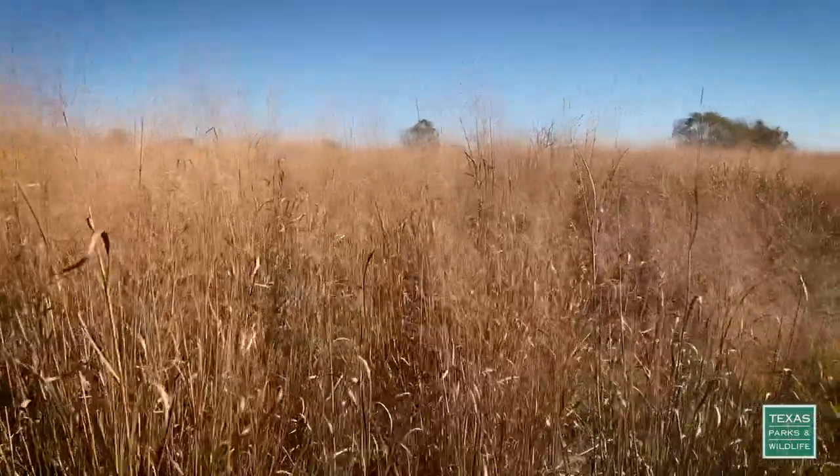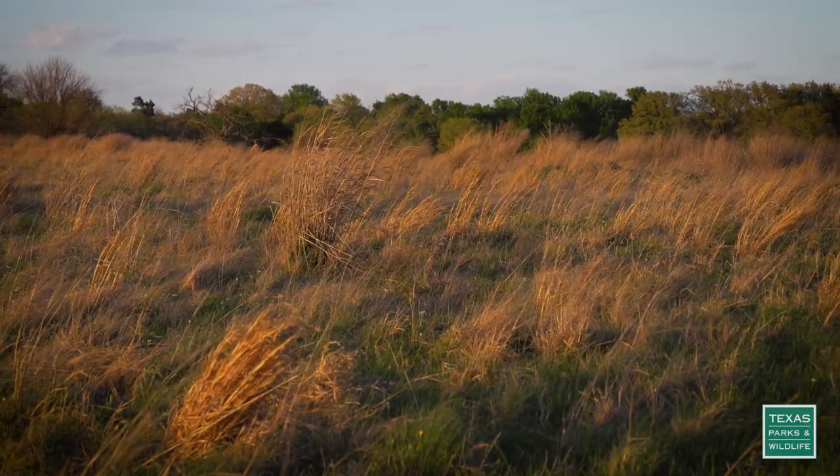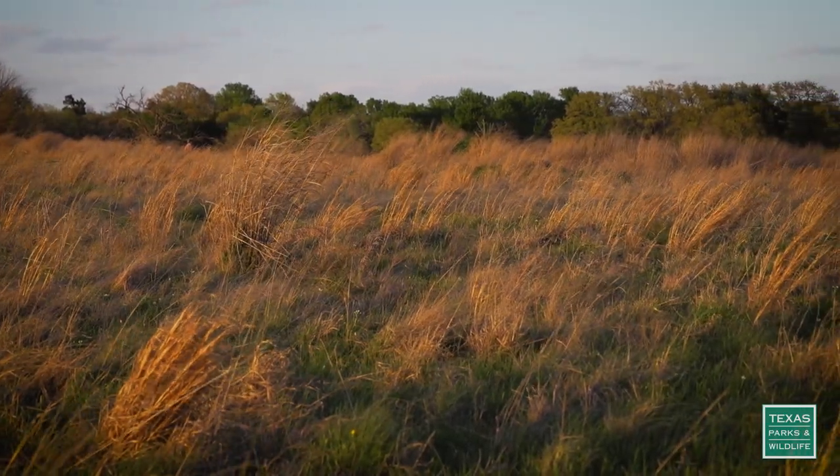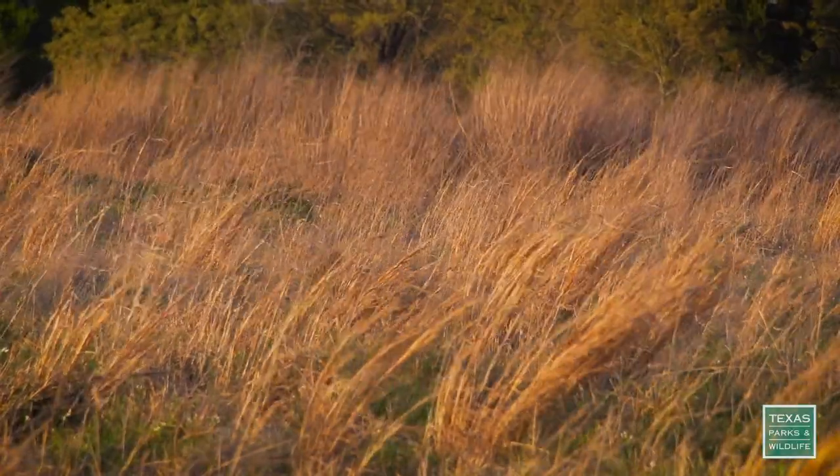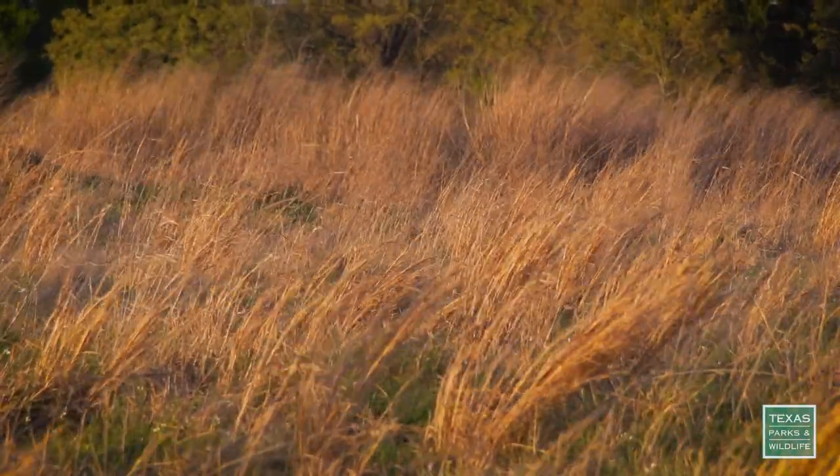Prairies have been known to have over 350 species — they're incredibly diverse. They are remarkable at flood mitigation. They can hold incredible amounts of water, and they're also incredible at carbon storage because of the deep roots of the prairie system.